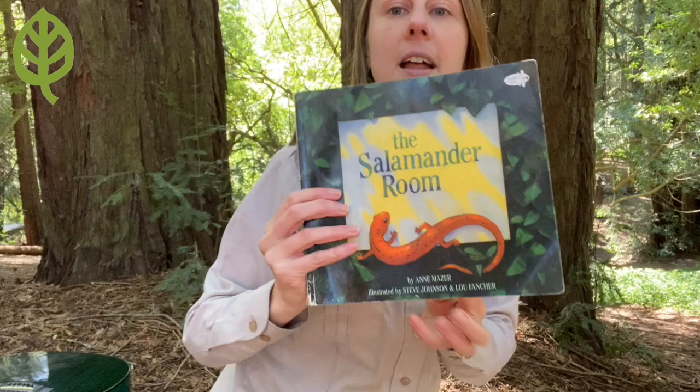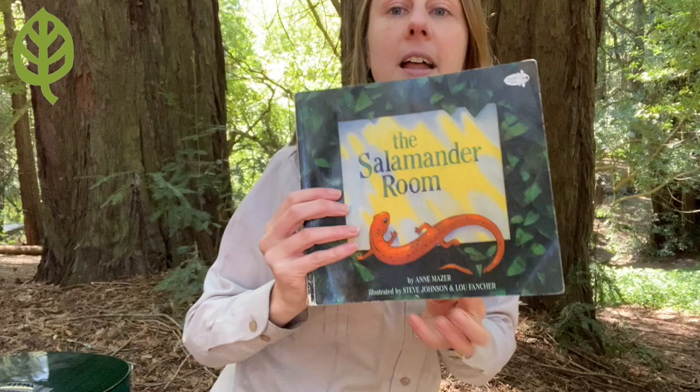So these things make up something called a habitat — everyone say habitat. So habitats are something that all animals need and can be things like an ocean, or a forest, or a river, or a jungle, or a desert, or so many different things. And all animals have to have a habitat to carry on. So the story that we're going to read today is called The Salamander Room, and we're going to learn about where this little salamander finds all of its different things in its habitat.